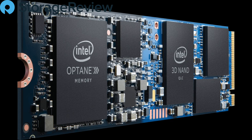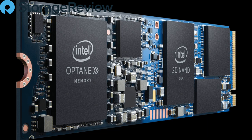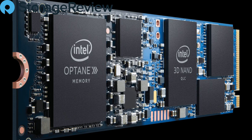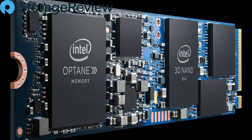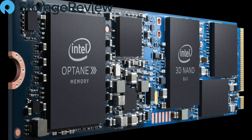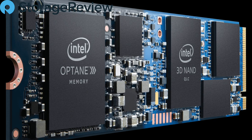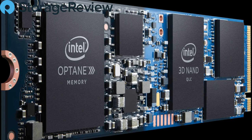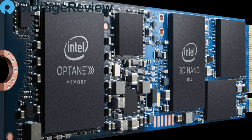Joining us today on the podcast is David Lundell, Director of Client SSD Strategic Planning and Product Marketing at Intel Corporation. We've been working with Intel on the SSD front for what feels like about a decade — all the way back to those early X25 drives. Most recently, the 665P we reviewed is a great little drive for mainstream systems. It's based on QLC NAND, and you've got some momentum around your success with QLC thus far. Why don't you give us the update there?